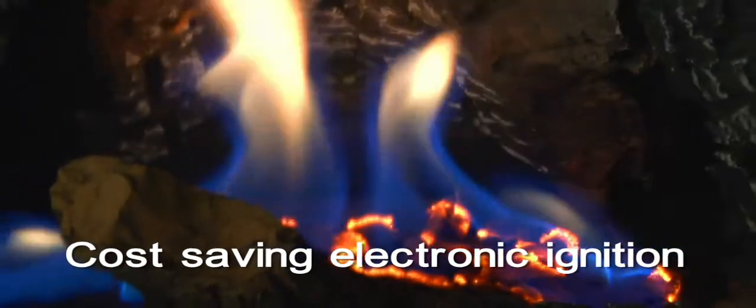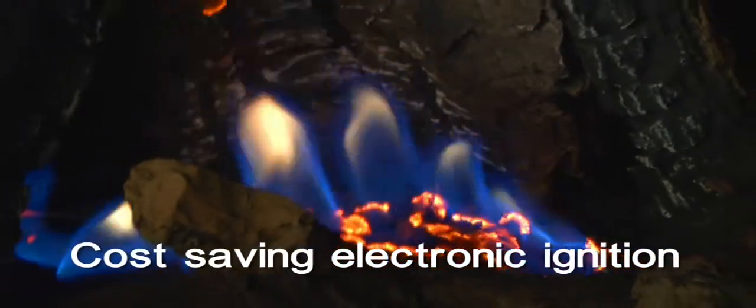Cost-saving electronic ignition comes standard with the Vittoria and features up to 11,000 BTUs and a 45% flame heat adjustment.